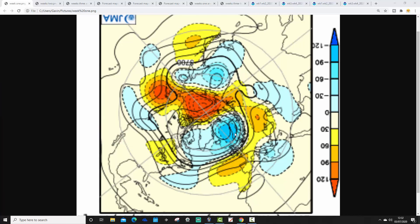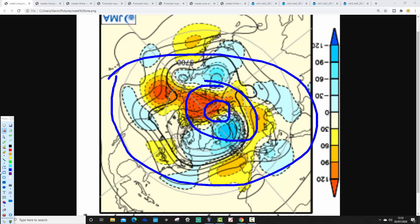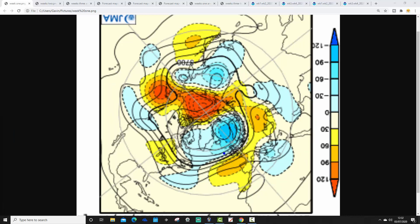Starting off with the 500 millibar height anomalies from the North Pole and Arctic view down from the JMA, breaking down to weekly periods. The North Pole and Arctic are in the centre, the wider Arctic circle is around that, and we've got the middle latitudes through here. Yellow, orange, and red represent above-average heights, and blue represents below-average heights, which is low pressure.